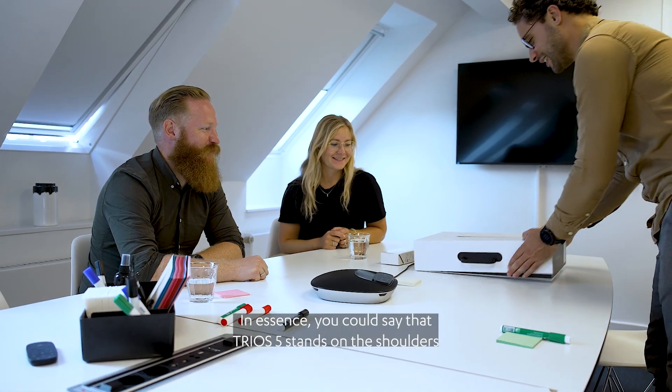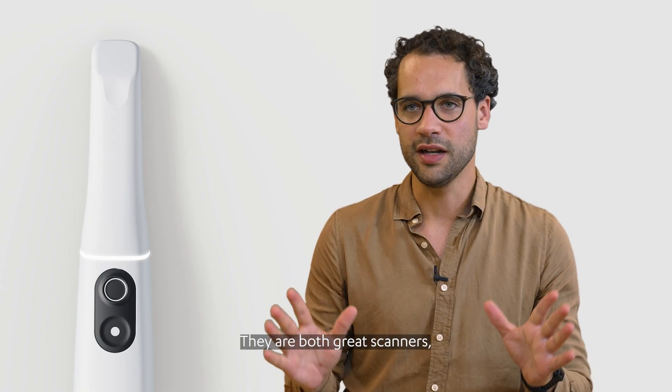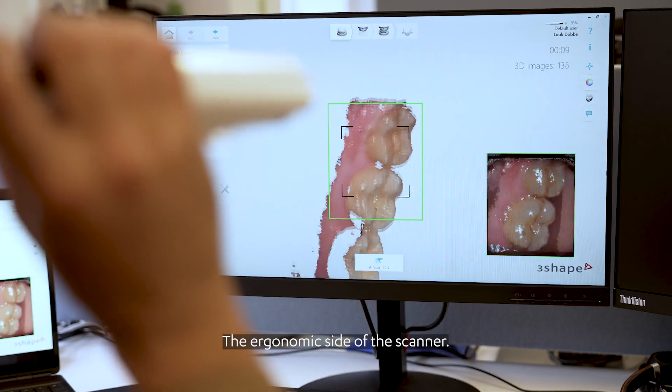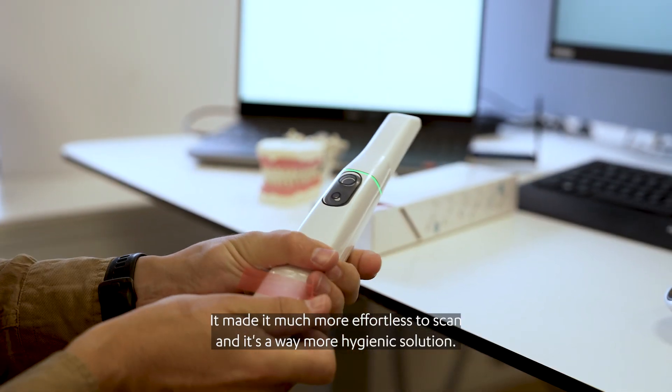In essence you could say that Trios 5 stands on the shoulders of the giants — the giants being the Trios 3 and Trios 4. They are both great scanners. But with the Trios 5 we've implemented more than 50 significant improvements. The ergonomic side of the scanner made it much more effortless to scan, and it's a way more hygienic solution.